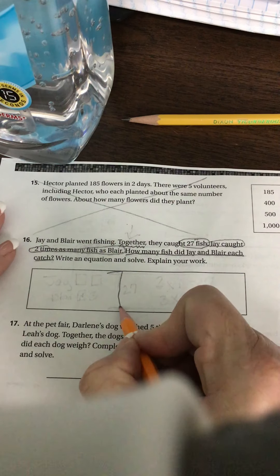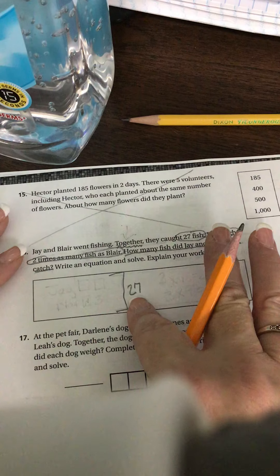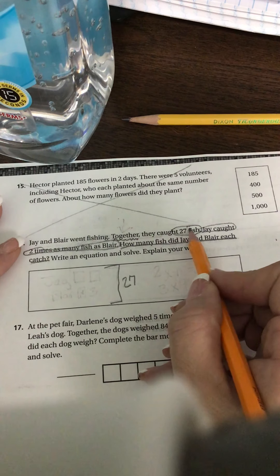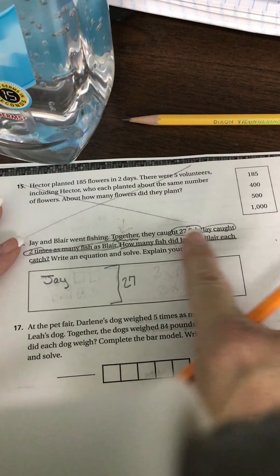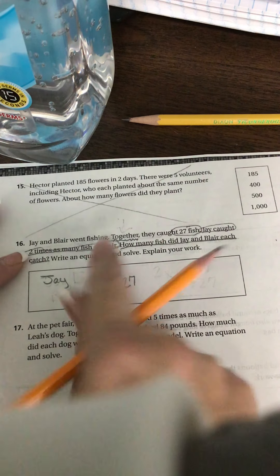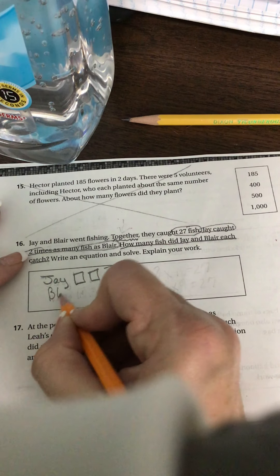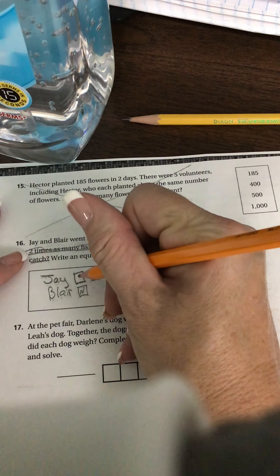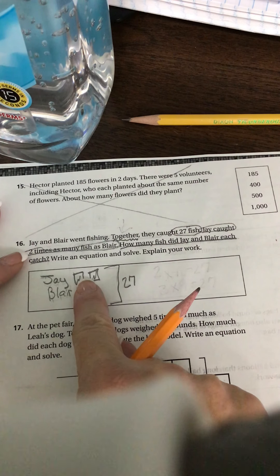This is the one where we make the bracket on the outside because they gave us the total — the total that these boxes are going to be. So let's write Jay first. Jay caught two times as many fish as Blair. We don't know what Blair caught, so we're going to put N. But whatever N was, Jay caught two times as many.